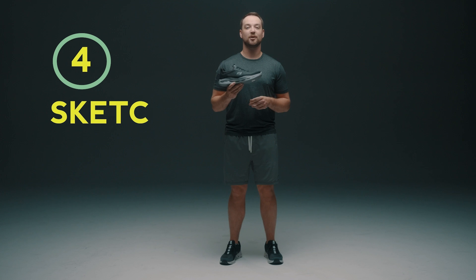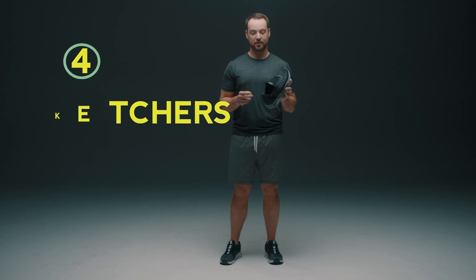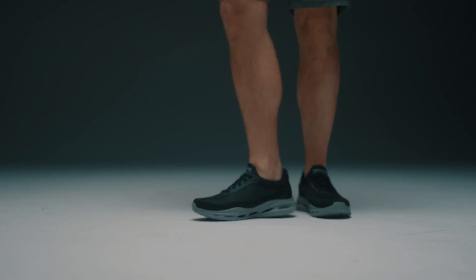This is the Skechers Arch Fit Orvin. It features that trademark Arch Fit that Skechers has, which really takes the stress off your feet for everyday wear. This lightweight slip-on also features laces that keep that nice look.